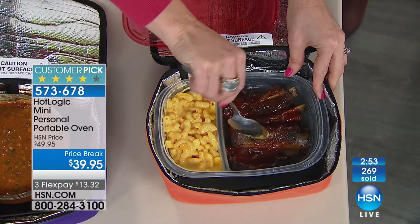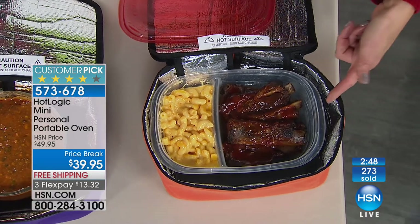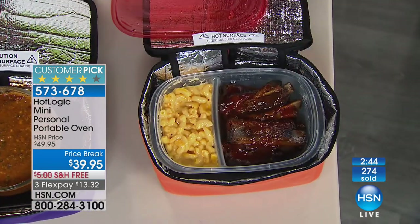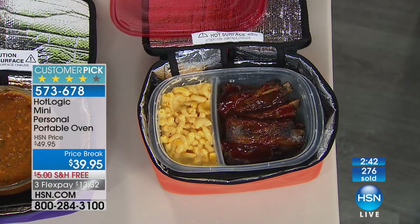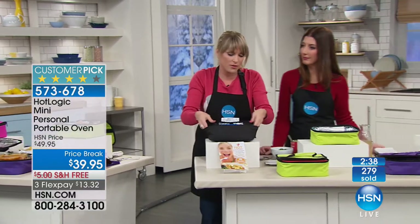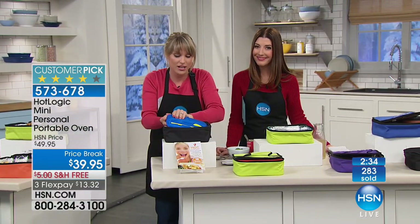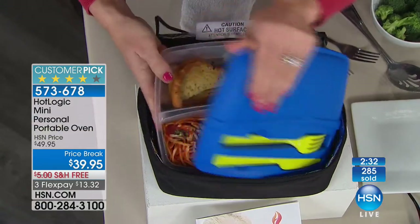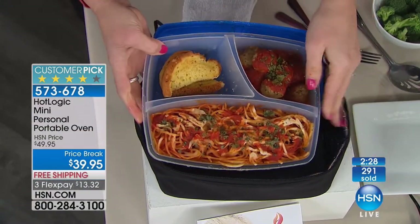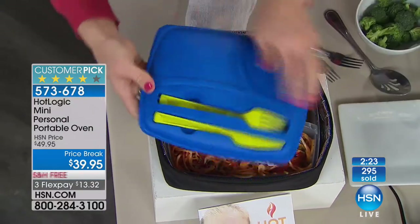We reheated ribs the night before — now you have them reheated. You can use any of your own flat bottom containers — plastic, tin foil, Pyrex, anything. We already have divided containers, and this one comes with a little fork and knife. A whole piping hot homemade meal — spaghetti, meatballs, and garlic bread — all warmed with Hot Logic.